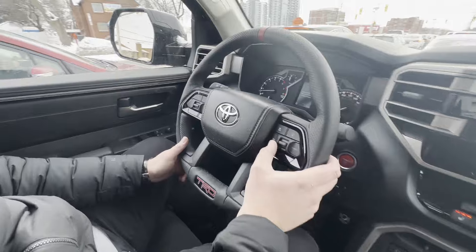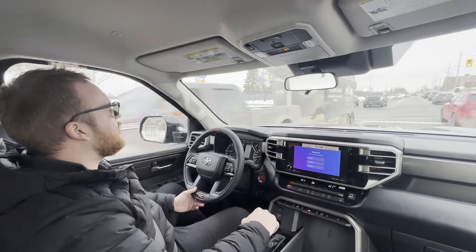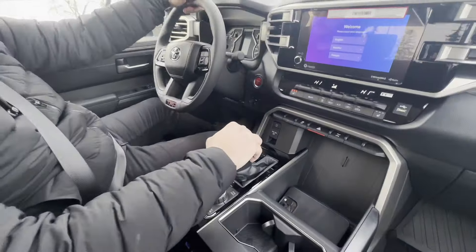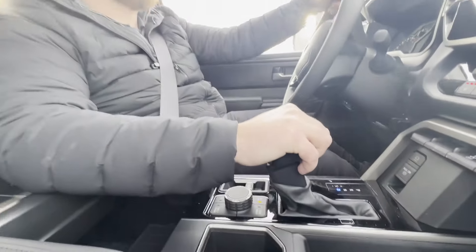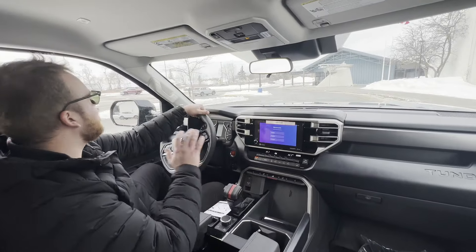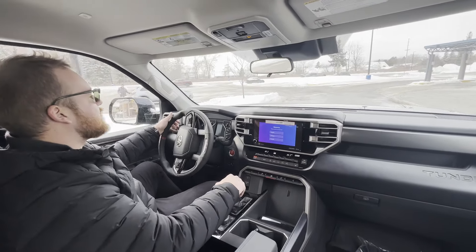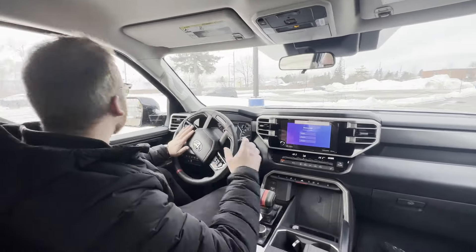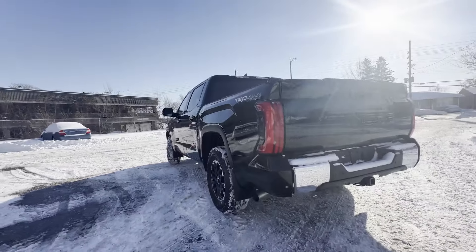While you set your speed to whatever you want on the highway and you're approaching a vehicle in front of you that's going significantly slower, this vehicle will sense that automatically and start to slow down when you approach a certain distance to the vehicle in front of you, without you having to touch the brake pedal. It's also equipped with lane tracing assist and steering assist, meaning that if you ever start swerving from the center of the road, the vehicle will correct itself and give you a warning.